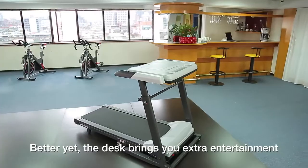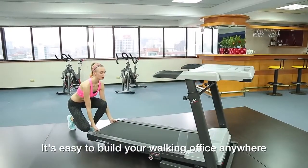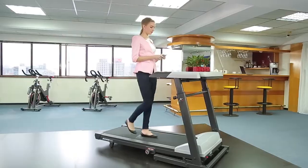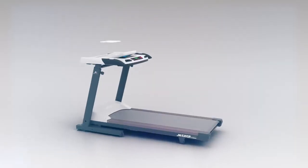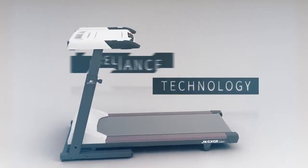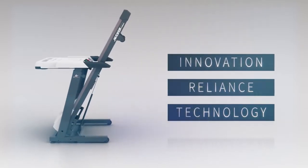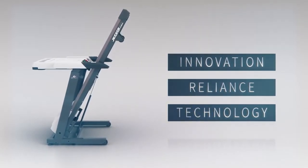Better yet, the desk brings you extra entertainment. It's easy to build your walking office anywhere. JK's value-packed AeroWork brings you work-life balance, user-friendly, patented designs, and absolutely safe. AeroWork, your best choice. Second to none.